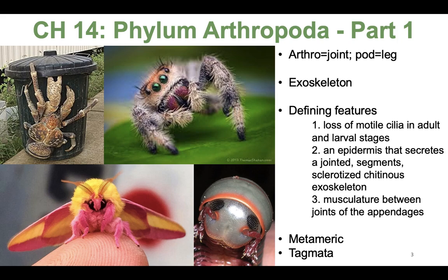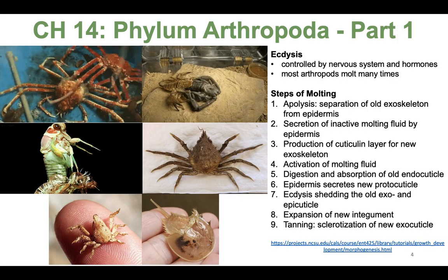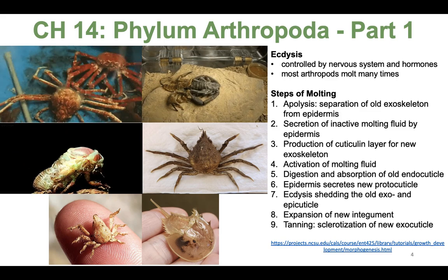To reiterate, we are still talking about protostomes that are in the group Ecdysozoa. Arthropods are that fifth group — the fifth phylum within the Ecdysozoa.